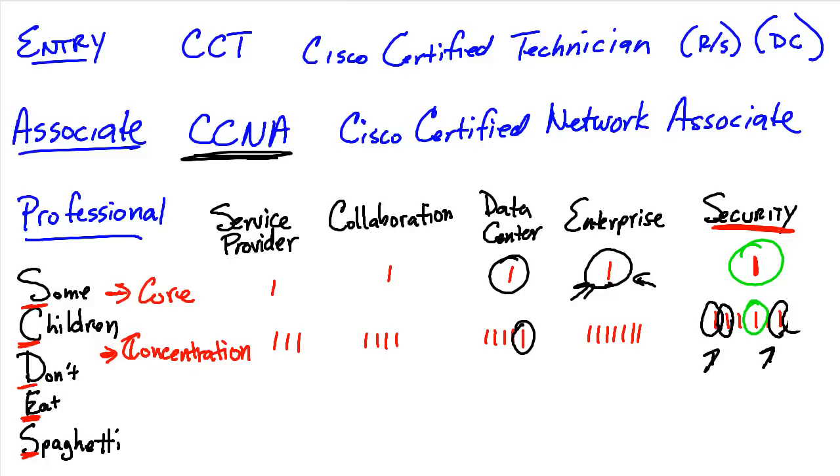Finally, let's talk about CCIE for a moment. If somebody wants to become a CCIE in one of these areas, what they would do is take the core exam — for example, Service Provider, Data Center, or Security — and then go take the lab exam, and that would get them their CCIE.